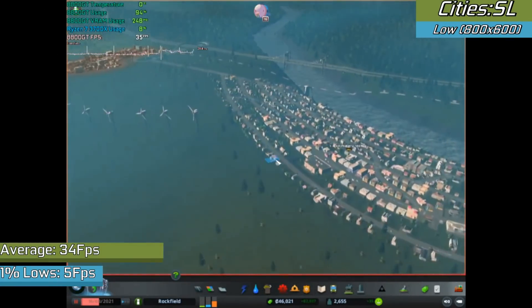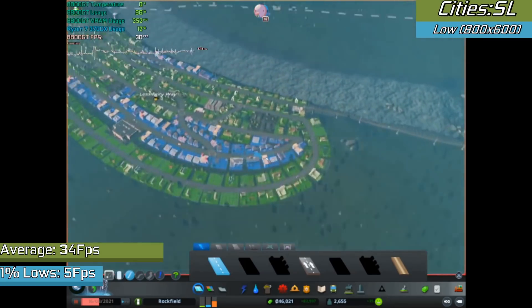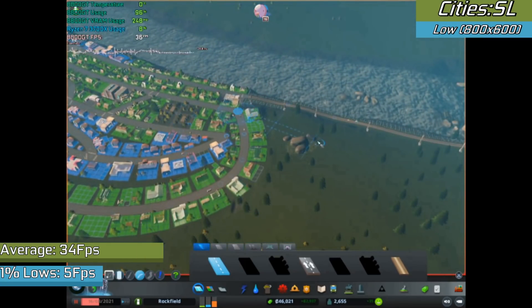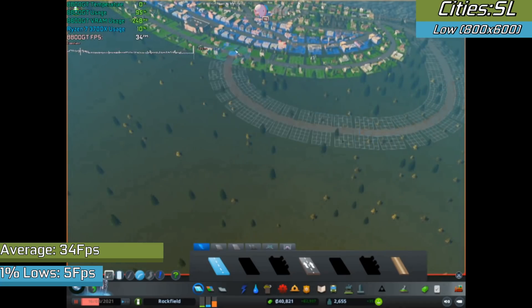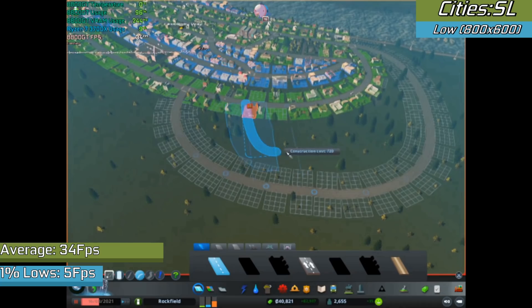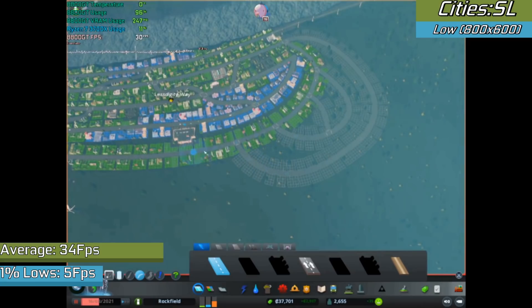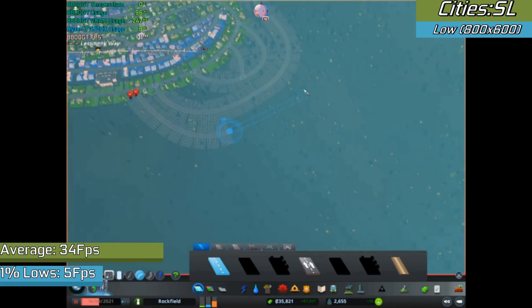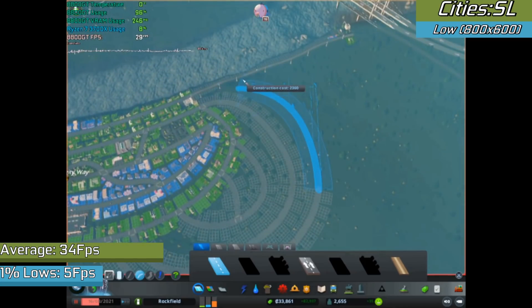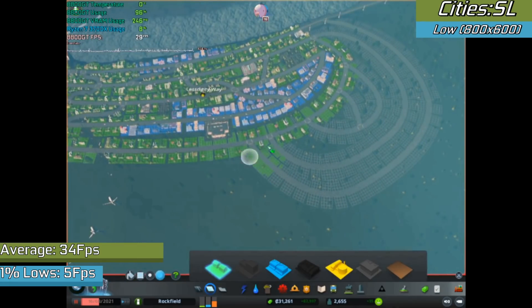You'd think newer city builders like Cities: Skylines would work okay since they're meant to be lightweight, but we had to push settings right back to low just to see a playable frame rate. Unity games tend to be pretty VRAM-heavy and our VRAM was pegged full the entire time. With a large city constantly being drawn on screen, VRAM gets used so heavily that utilization drops low enough that you're not going to have a great time. For smaller to medium-sized cities the game ran okay.